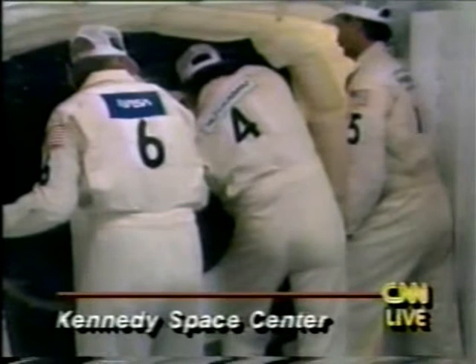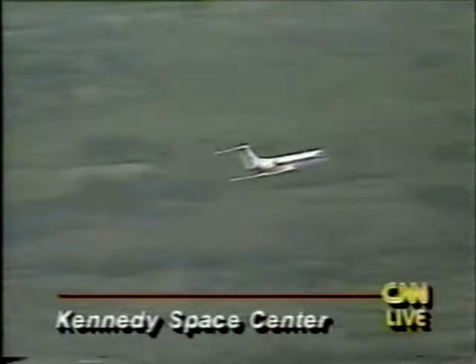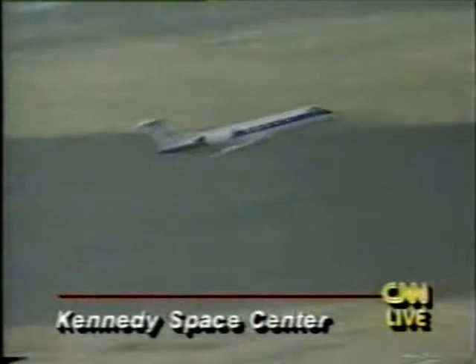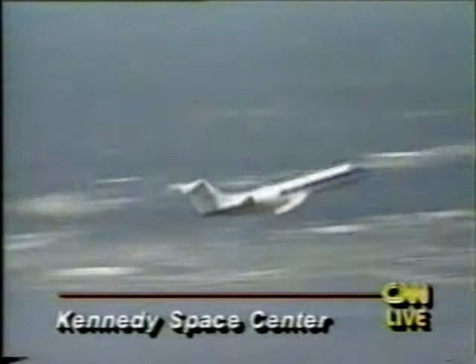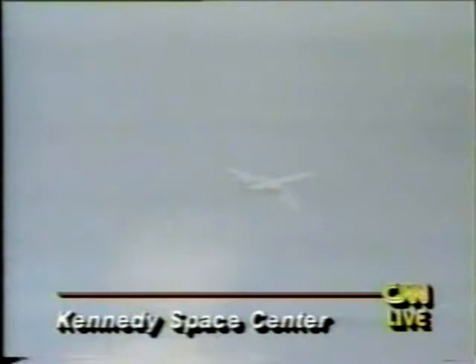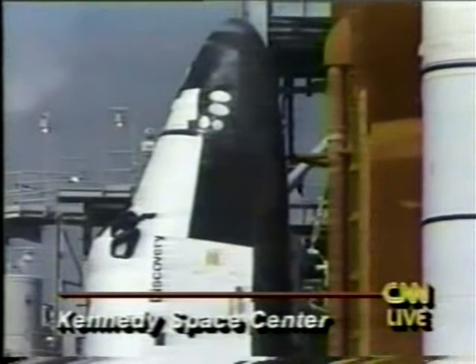With the delay and closing the crew hatch, we want to work at about 10 minutes before coming out of the nine-minute hold. This is shuttle launch control at T-minus nine minutes. What you're seeing right now is astronaut office chief Dan Brandenstein taking off in the shuttle training aircraft to fly approaches to the runway and to take a look at the weather here in the Kennedy Space Center area. As far as we know, the weather here is not a problem.